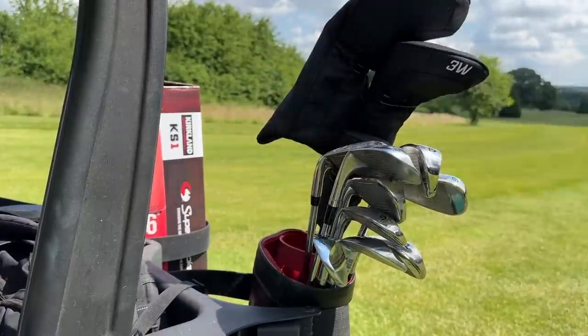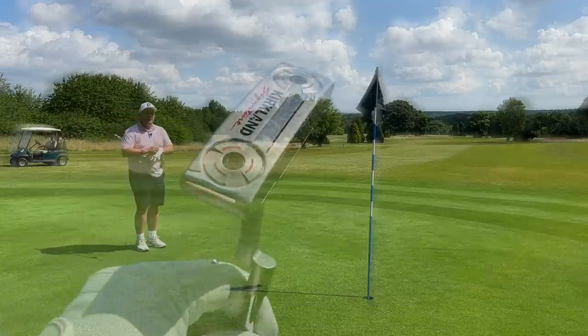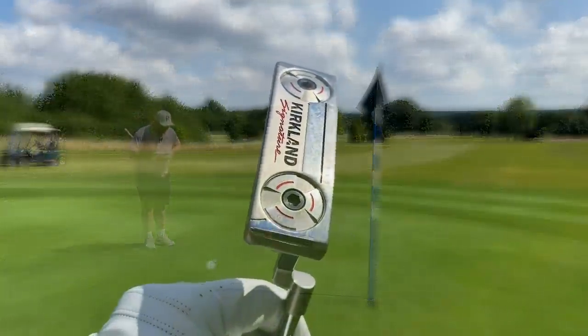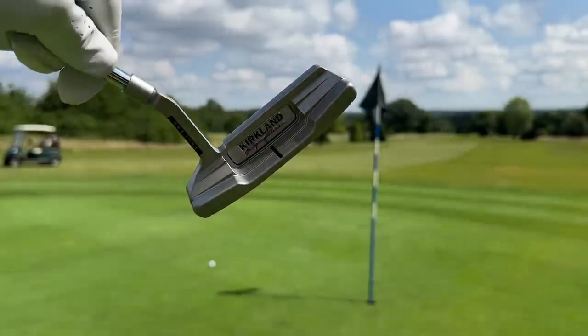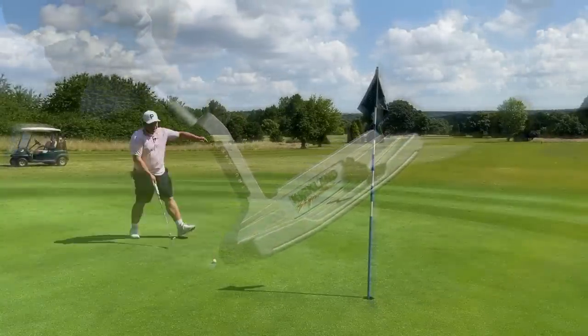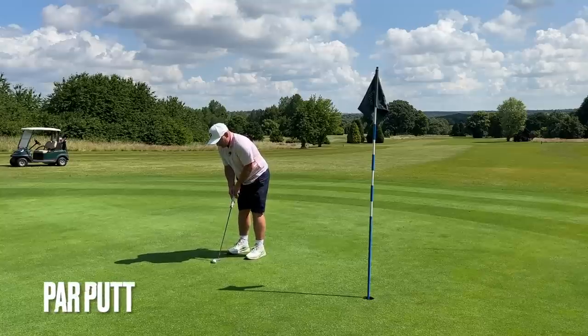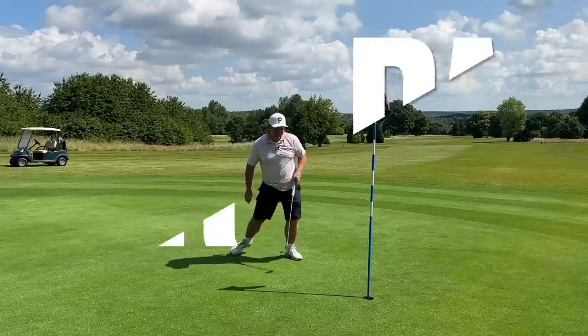When it comes to the putter, I'm actually quite surprised that Kirkland haven't released a KS2. Obviously the KS1 is the Kirkland Signature putter, but I'm really surprised they haven't released a Las Vegas version, a number 7 version, a fang version, a good good version — because this is honestly really good. There was actually a rumour that Odyssey, or even Callaway, had something to do with the design of this. We have TrueLine technology, weight in the toe and heel, and a Super Stroke grip — which is awesome. None of that counts if you don't make the par putts. It's almost like a wide neck or wide head. It's delightful.